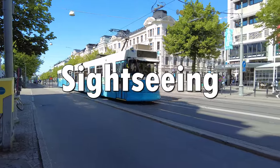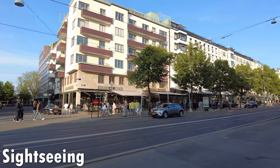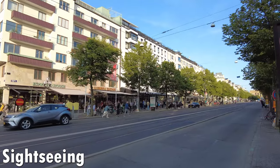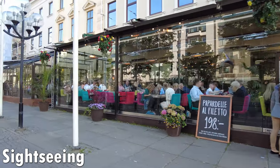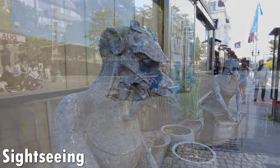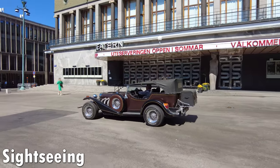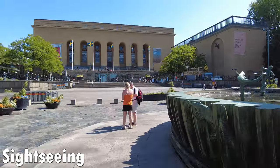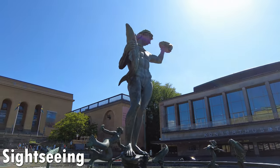The next thing you can do for free in Gothenburg is quite simply some old-fashioned sightseeing. Take a walk along the famous parade street Avenyn and enjoy the view of restaurants and stores lining the street. When you reach the end of Avenyn you'll encounter Götaplatsen, with both art museums and art galleries. In the middle of Götaplatsen you'll find the famous Poseidon statue that's been there since 1931.